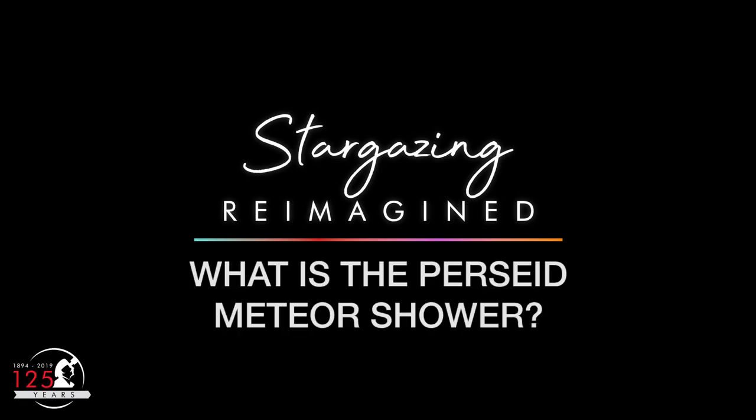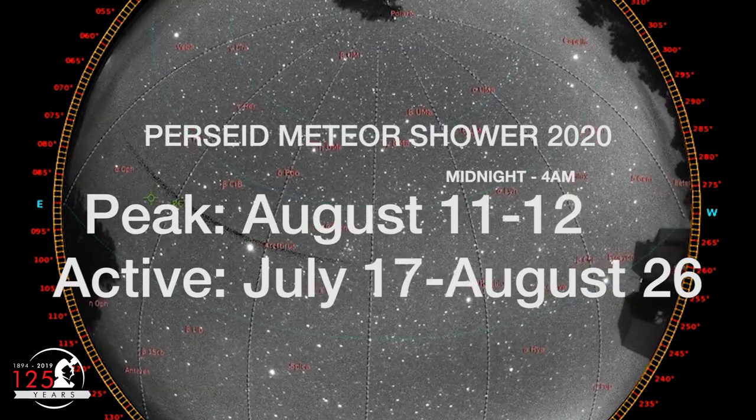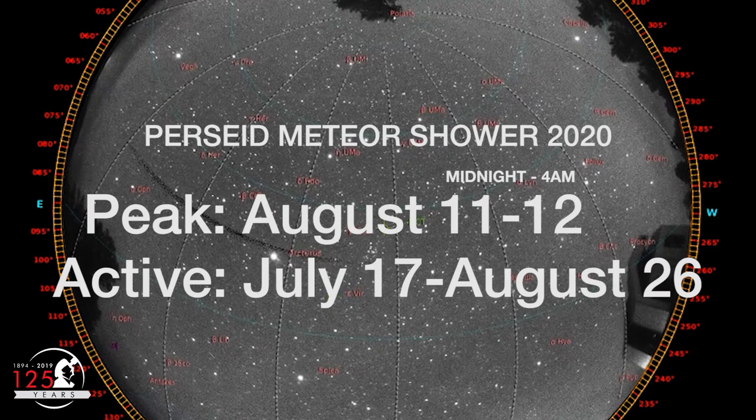What is the Perseid meteor shower? The Perseid meteor shower peaks on the night of August 11th and the wee hours of August 12th, but you can start looking for meteors now.